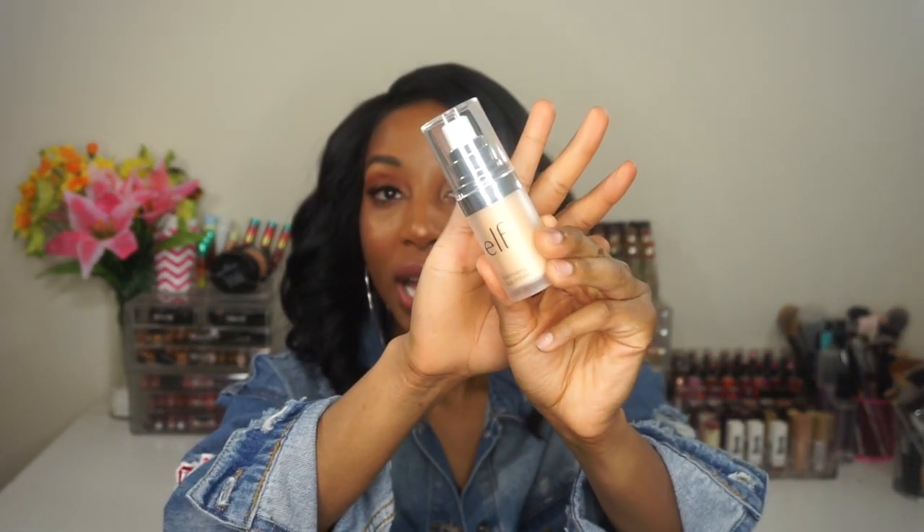Moving on to the next product — it's going to be by ELF, the Illuminate Inface Primer. I featured this in a tutorial. I wanted it because I thought it would give my skin a nice radiant glow from within under foundation. But I was thrown off by it. When you apply it and blend it out, it leaves this golden consistency on your hand, and when it's on your face, it looks really awkward and weird. When I applied my foundation, nothing really happened — it just sat on my skin. After the first time, I was pretty much done with it. There are probably better products on the market, so I'm leaving it in 2018.